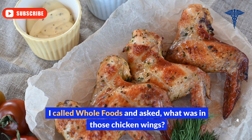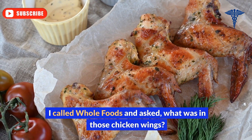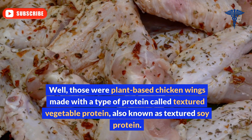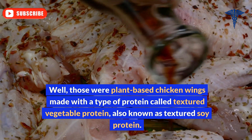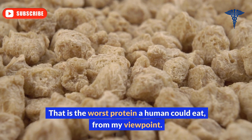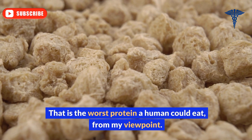I called Whole Foods and asked what was in those chicken wings. Those were plant-based chicken wings made with a type of protein called textured vegetable protein, also known as textured soy protein. That is the worst protein a human could eat, from my viewpoint.